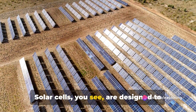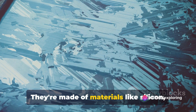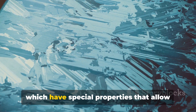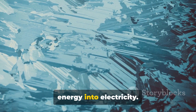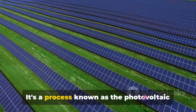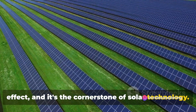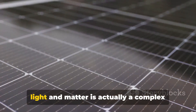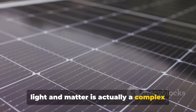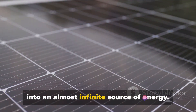Solar cells are designed to capture this energy. They're made of materials like silicon, which have special properties that allow them to absorb photons and convert their energy into electricity. It's a process known as the photovoltaic effect, and it's the cornerstone of solar technology. This seemingly simple interaction between light and matter is actually a complex dance of physics that allows us to tap into an almost infinite source of energy.